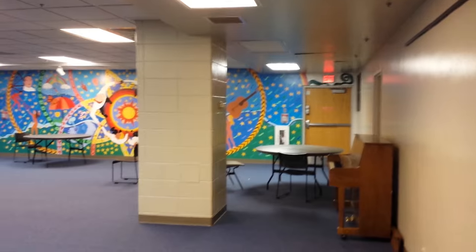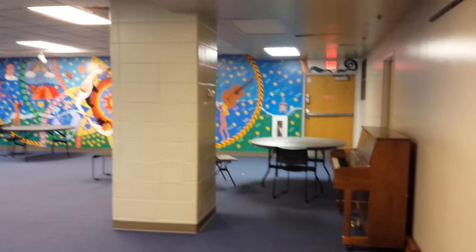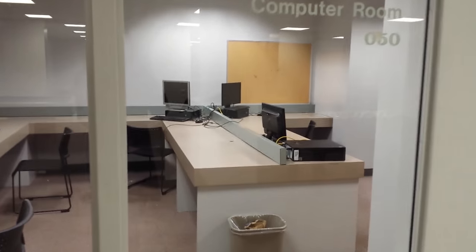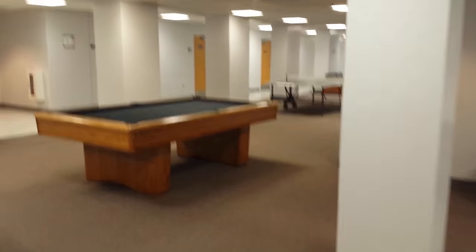We are down in the multi-purpose room in Schrader, so there's a lot in the basement down here. There's a laundry room, garbage room, there's an exercise room with a little bit of weight machines and free weight equipment, and there's also study rooms. There's also some games — you have foosball, there's a few pool tables down here, and there's also a ping-pong table.